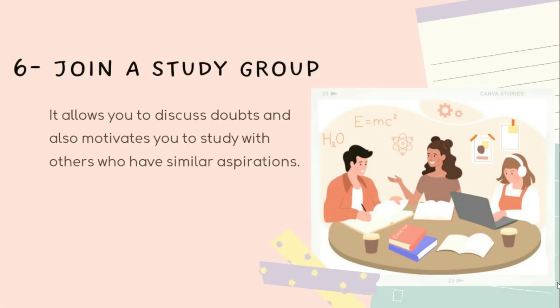Tip six is to join a study group. Joining a study group can be beneficial as it allows you to clarify doubts and share knowledge with others. I joined a study group of four to five students and we had regular discussions on difficult topics. These discussions helped me gain different perspectives and approaches to solving problems, and it was always motivating to study with others who share similar goals.